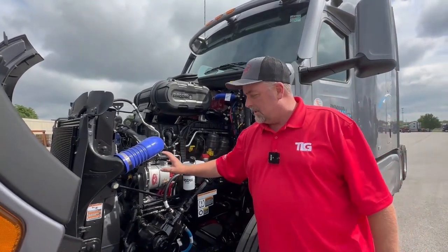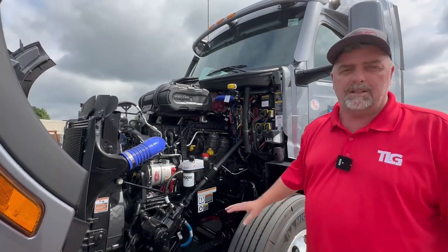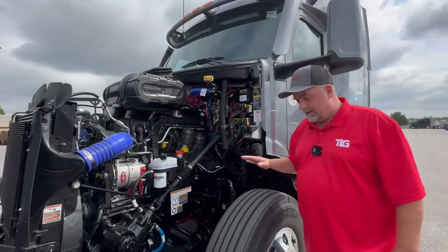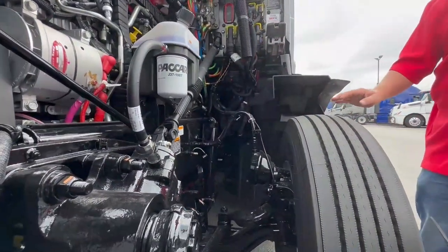One of the big changes is the engine fan is no longer belt driven — it's actually driven off of the crank. That's a gain in fuel mileage and performance. One of the other things now is these trucks are standard with the front disc brakes. All of the trucks have disc brakes on the front, and they've been really good.